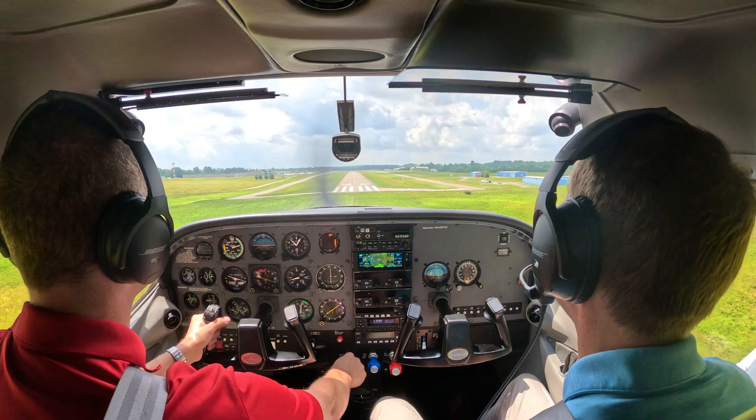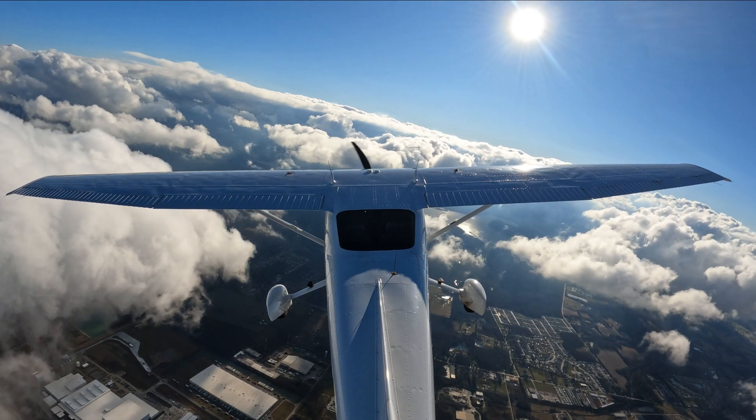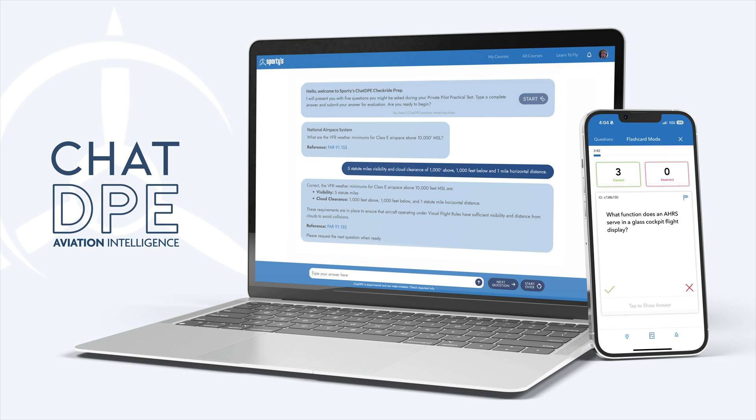Ace your FAA written test, save money during flight training, and become a better pilot with Sporty's pilot training courses. Here's what's new for the 2025 edition.